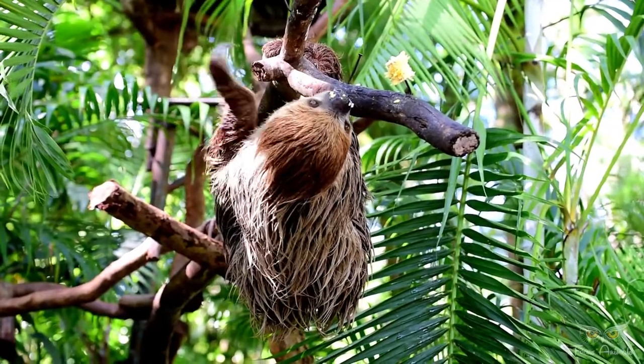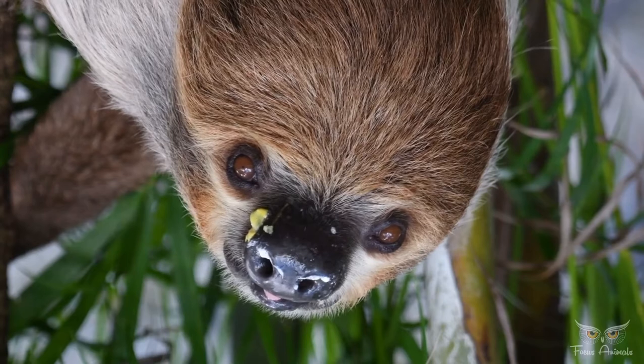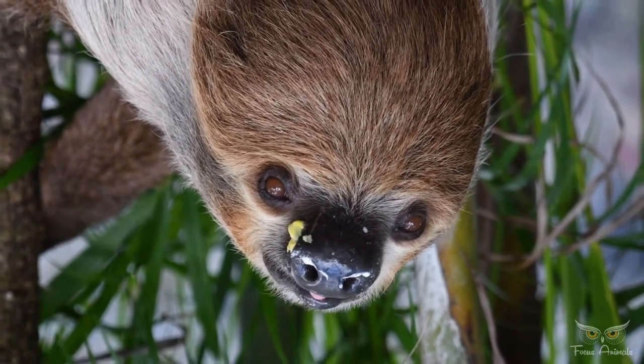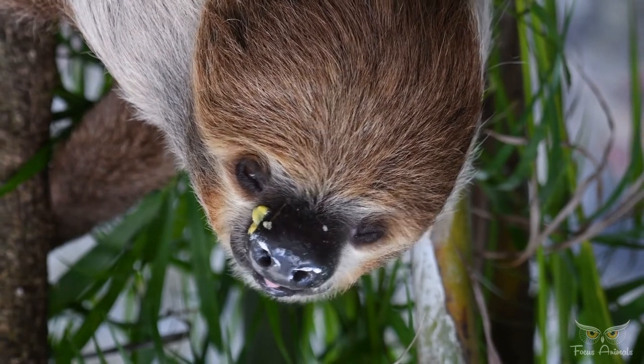Sloths have color vision, although it is rather poor. They also have poor hearing, and rely on their sense of smell and touch to find food. Sloths have very low metabolic rates, and low body temperatures when active, and still lower when resting.